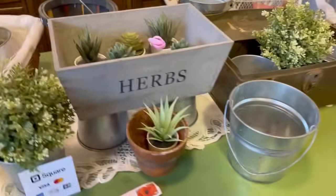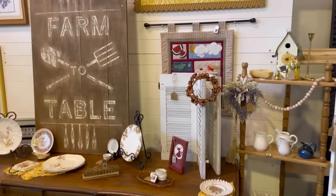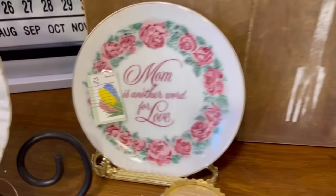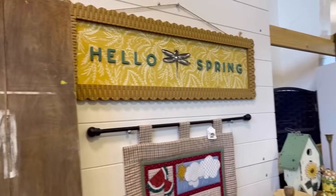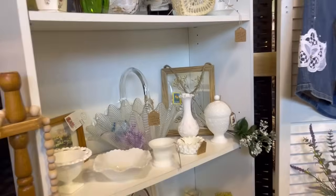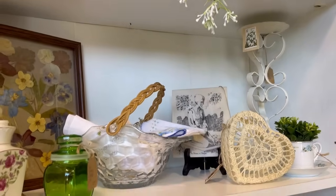This person had a lot of nice-looking faux plants as well, for those of us that don't have a green thumb. On this shelf I noticed a frame with some pressed flowers in the background, which I thought was really pretty.